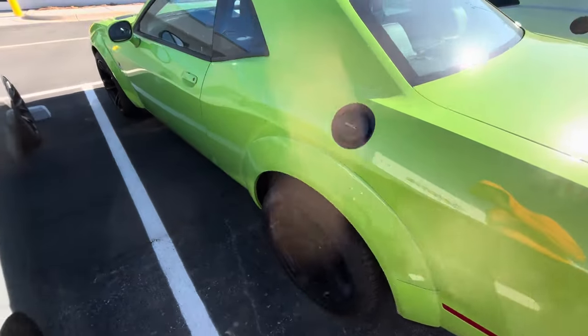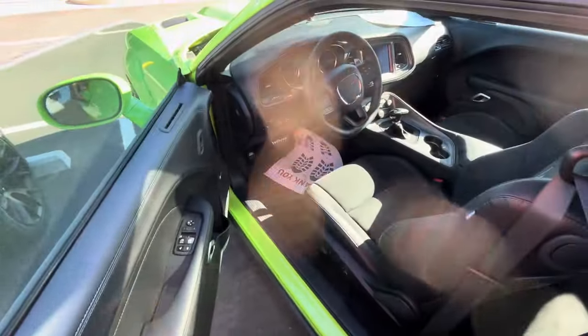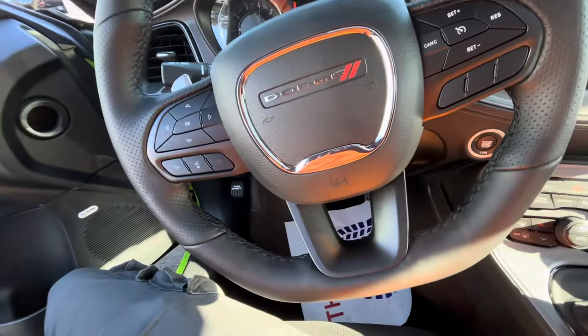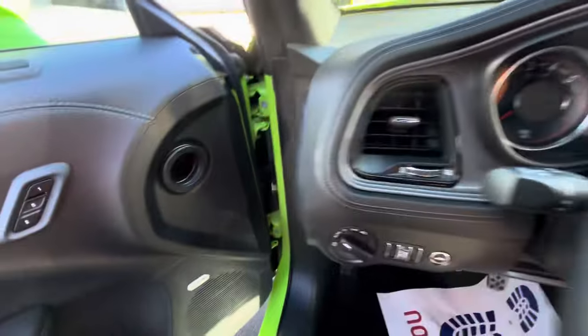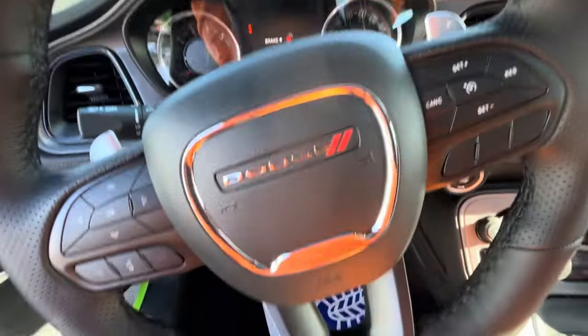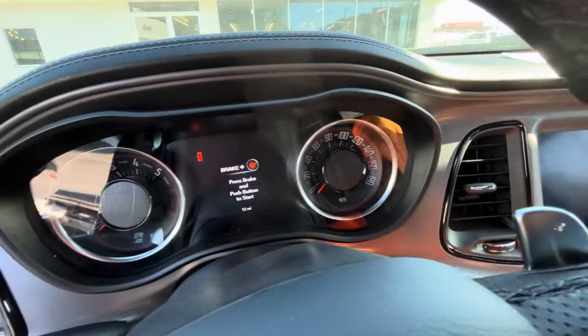I'm not even gonna cap y'all - the Challenger is definitely growing on me again. Oh man, I miss my Challenger sometimes. I love the way these cars smell when they're new too. This smells so damn good. This is a Scat Pack, 180 on the dash.